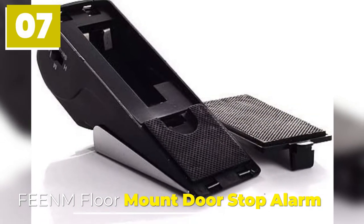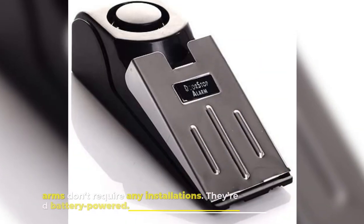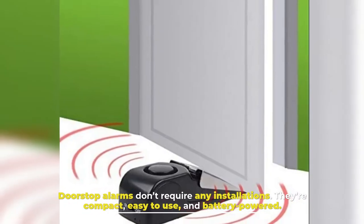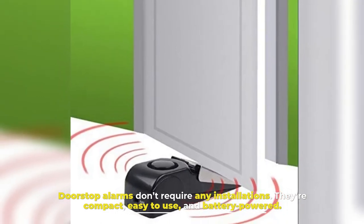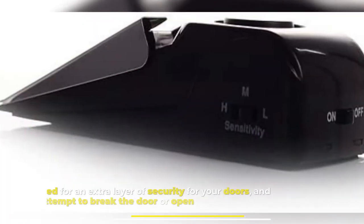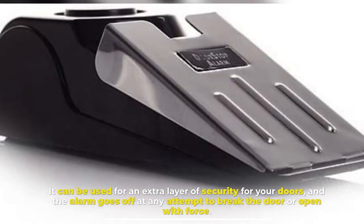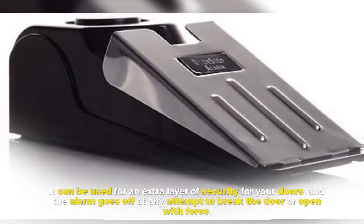Theme Floor Mount Door Stop Alarm. Doorstop alarms don't require any installations. They're compact, easy to use, and battery-powered. It can be used for an extra layer of security for your doors, and the alarm goes off at any attempt to break the door or open it with force.